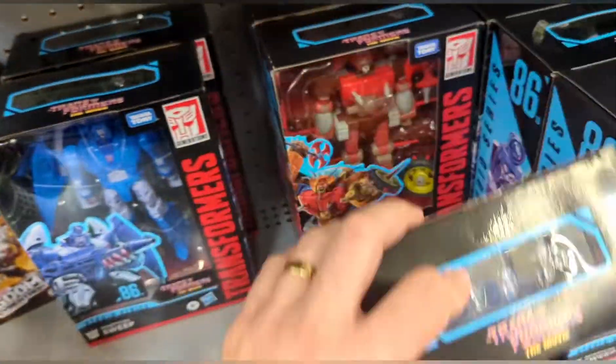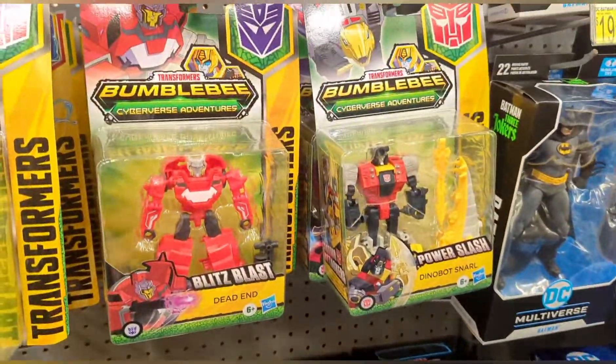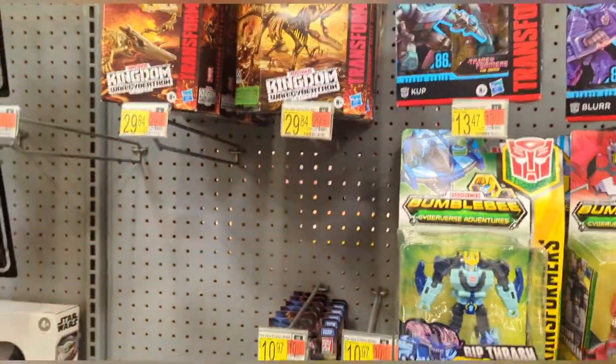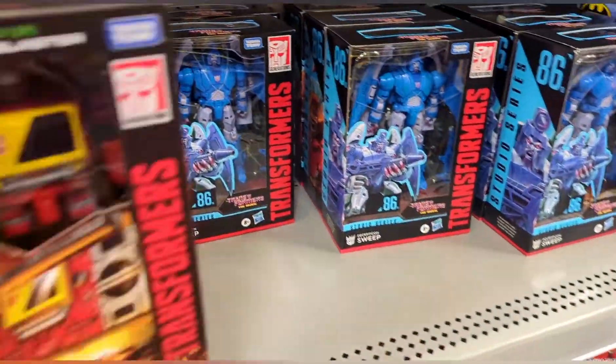So they got Tigertron, Sweeps, Rekkar, they got Snarl, they got the Studio Series — but this is the big guy.